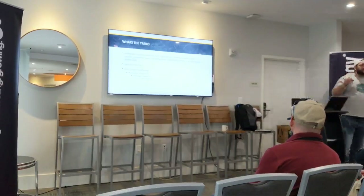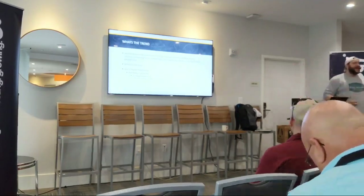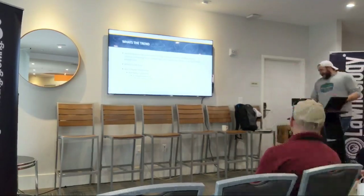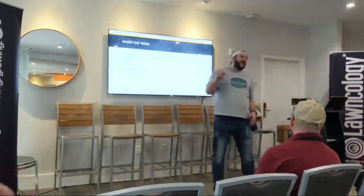We're not seeing a lot of new technologies. We're seeing combined technologies with a new patent on it that we have to pay a lot of money for. And I am cheap.